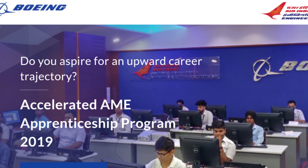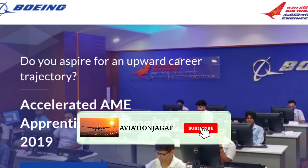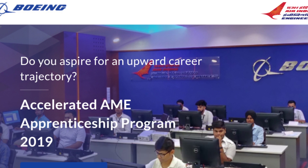Now I hope you all understood everything about the accelerated AME program. If you have any doubts related to the apprenticeship or anything in the AME field or aviation field, put your comment in the comment box and I will make a video on that topic. If you are new on my YouTube channel, please subscribe. If you like this video, please like. Thank you friends for watching.